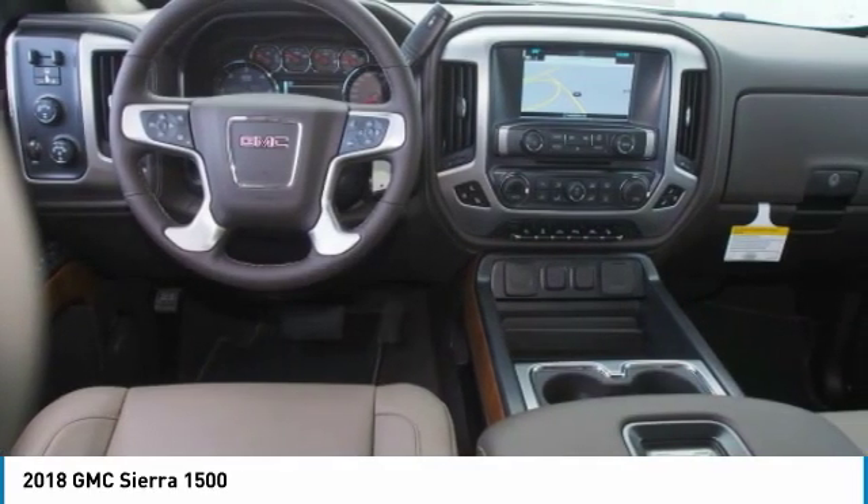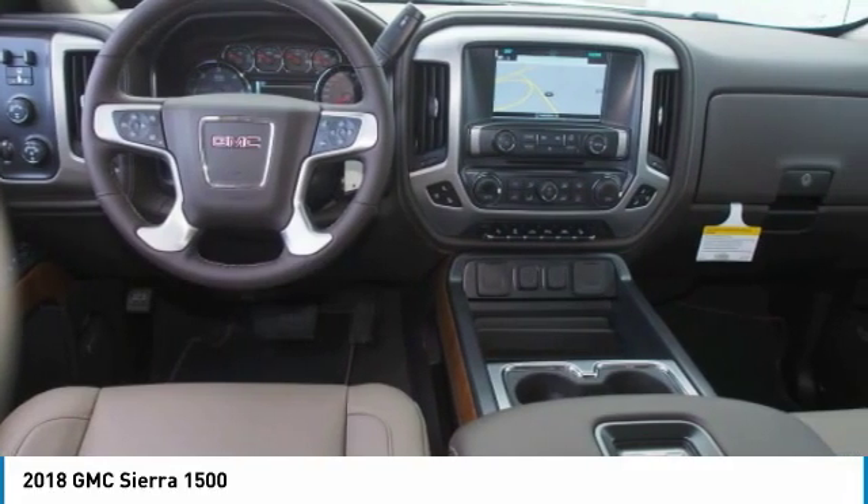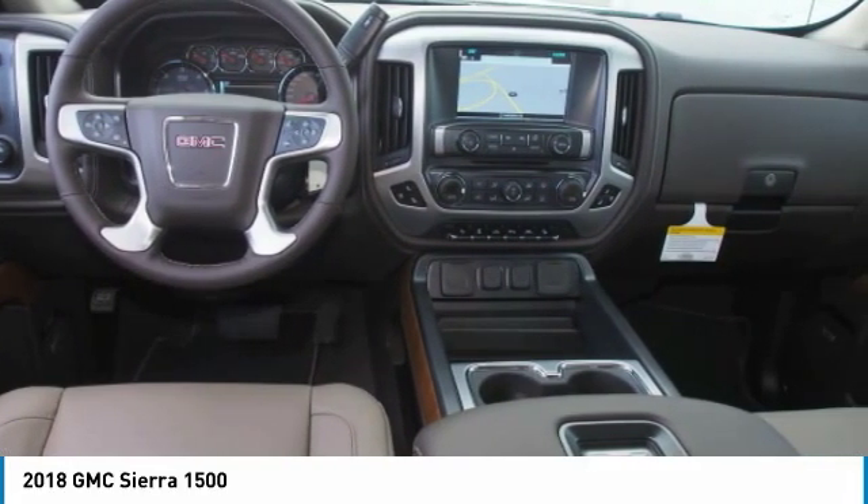Home link garage door opener, power steering, cruise control, aluminum wheels. Wouldn't you look great in this vehicle? Stop in today and see for yourself.